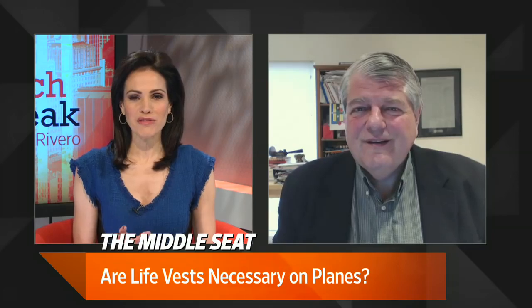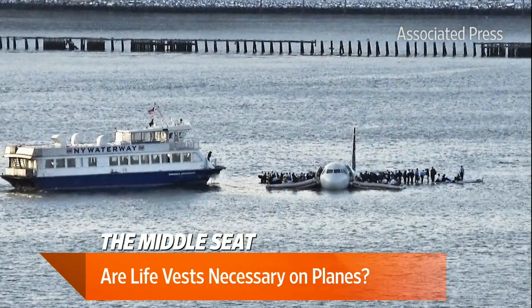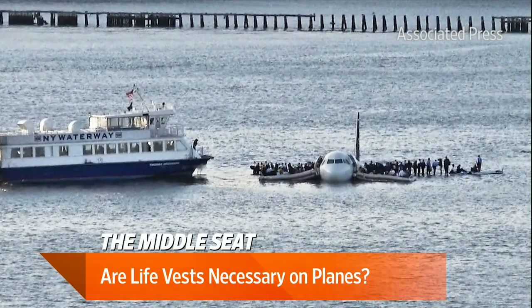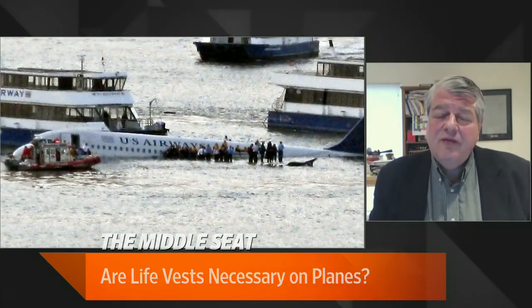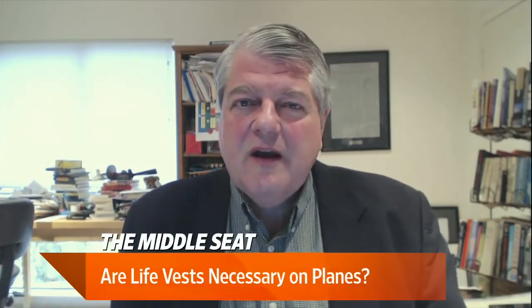When US Airways Flight 1549 famously landed in the Hudson River, how many passengers managed to get their life vests on? There were actually only 12 people who left the airplane with life vests, and another 21 actually got handed life vests. The captain and first officer were among those handing them out. But only four people of the 150 actually put the vest on properly, so only four would have been helped by it had they ended up in the water.